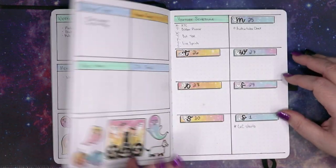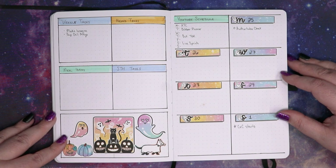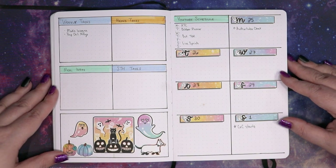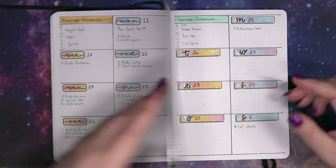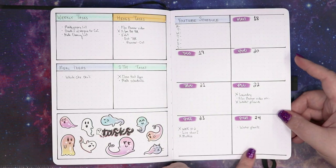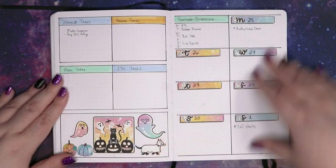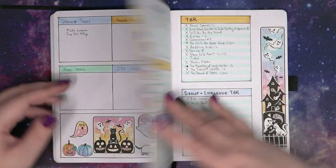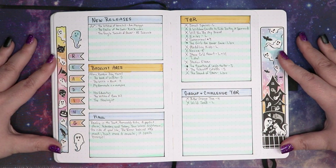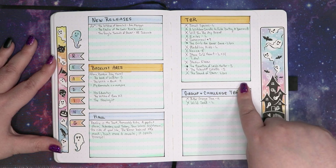Yeah, enjoying this setup, and then this is next week — not really a lot going on in here yet because I haven't got to this yet. Today is technically Sunday the 24th, so we're still over here. And then we get into my reading section of the planner. I used a lot of this, read a lot of books this month.